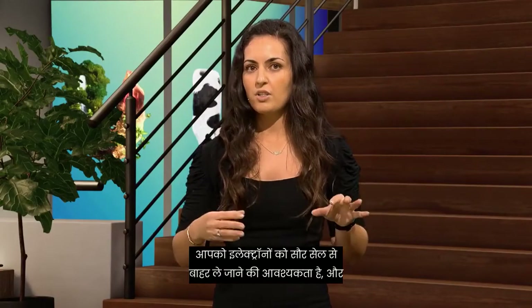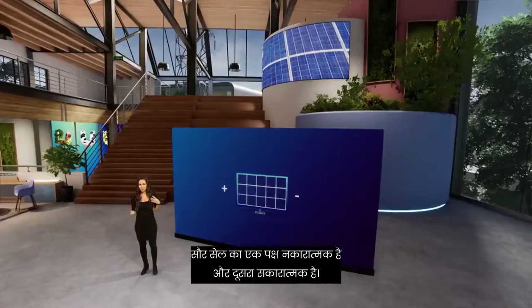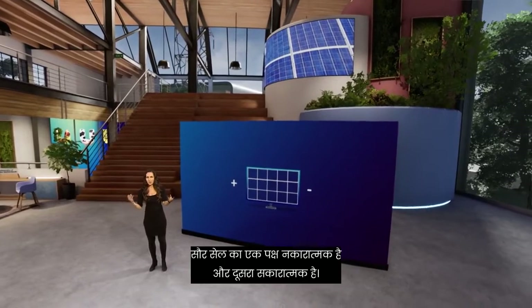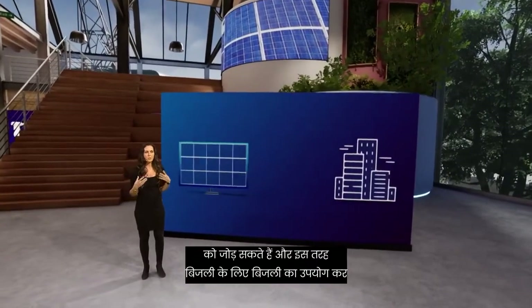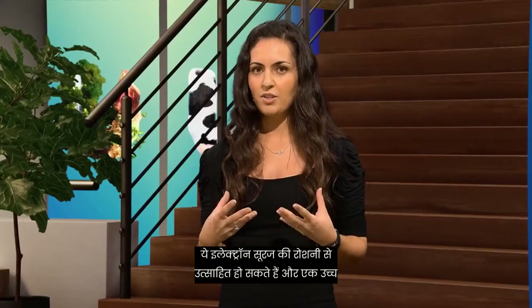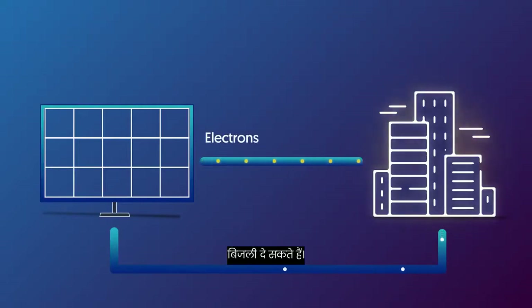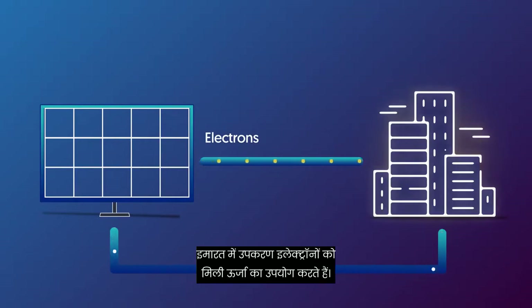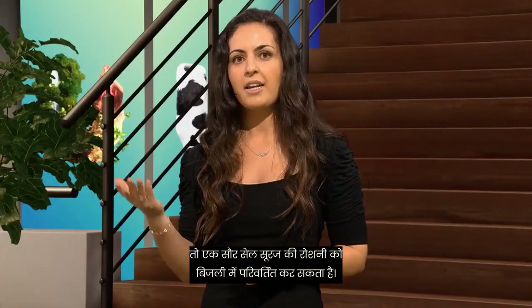You need to move the electrons out of the solar cell, and you need to do so before the electrons reach the ground level again. This is very similar to a battery. One side of the solar cell is negative, and the other is positive. We can connect the positive and the negative side with an electric metal cable, and can thereby use the electricity to power, for example, a city. To recap: there are electrons sitting in the solar cell. These electrons can get excited by sunlight and jump to a higher level, where they can move mostly in one direction. They flow to the edges of the solar cell, and from there they can go through a cable to an electric device and power a building. The devices in the building use the energy the electrons got, so the electrons get back down to the ground level and are then brought back into the solar cell, where they can get energy from the sun once more.